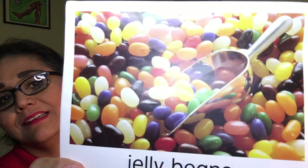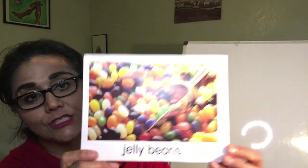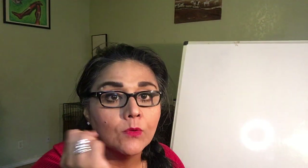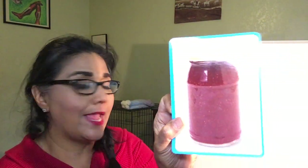And ooh, how about these — jelly beans! Jelly beans start with the letter J. So maybe you can look around your house and find something with the letter J, like this nice jam.